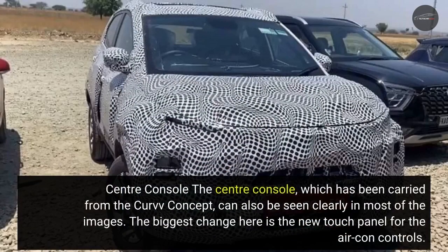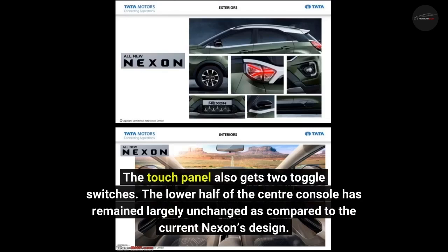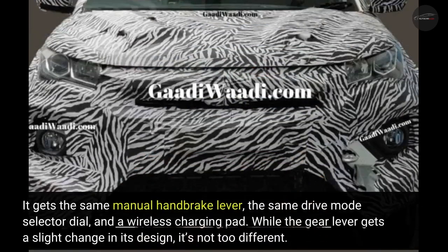The center console, which has been carried from the Curvy concept, can also be seen clearly in most of the images. The biggest change here is the new touch panel for the aircon controls, which also gets toggle switches. The lower half of the center console has remained largely unchanged compared to the current Nexon's design — it gets the same manual handbrake lever, the same drive mode selector dial, and a wireless charging pad. The gear lever gets a slight change in its design, but it's not too different.